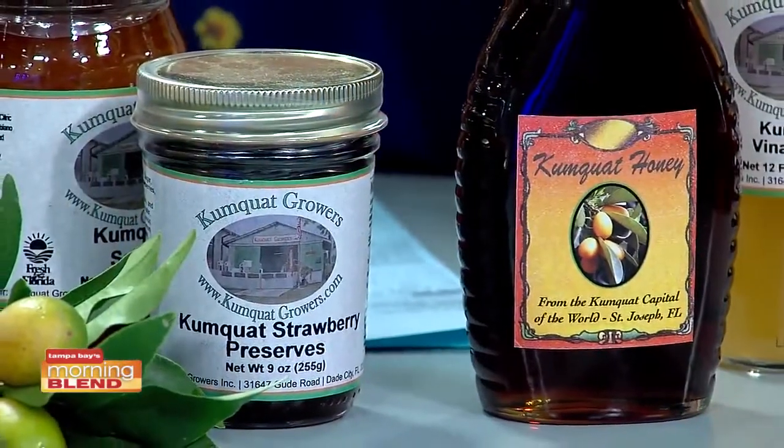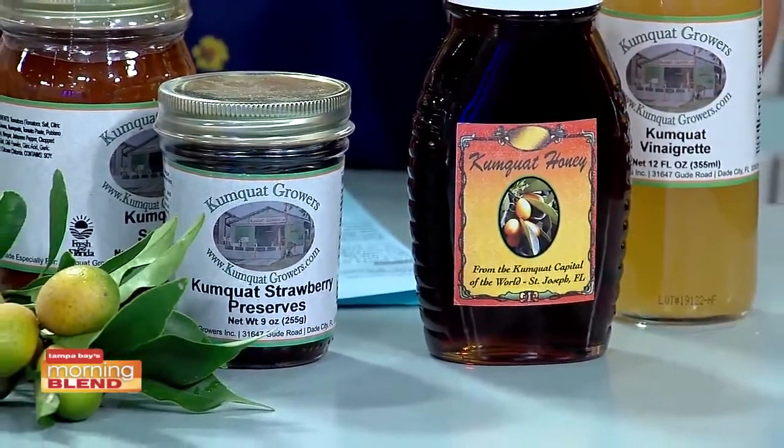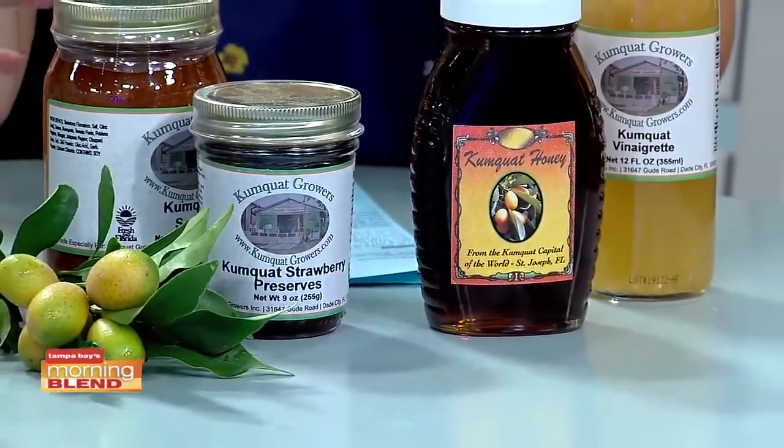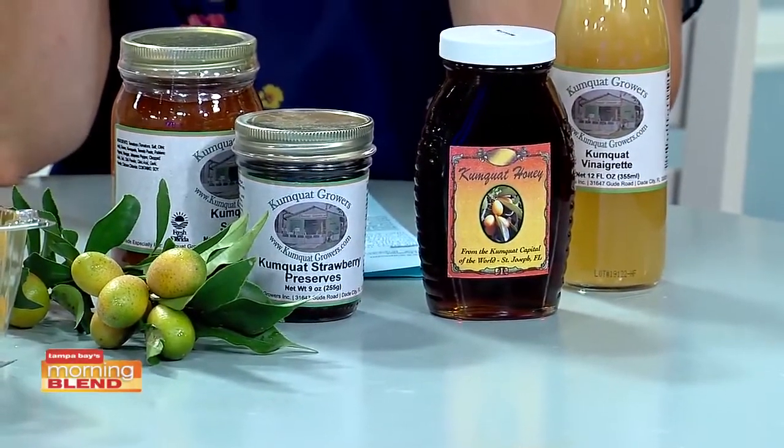That's what you're going to find at the festival too. Everybody is pretty accustomed to kumquat pies, but there are also vinaigrettes, kumquat honey, preserves — my favorite being the strawberry and kumquat preserves; that mix is just perfect. That sweet-tart flavor is unique, and these find their way into the culinary world in some of the finest restaurants around the world. They are beautiful to have, especially through the holidays.